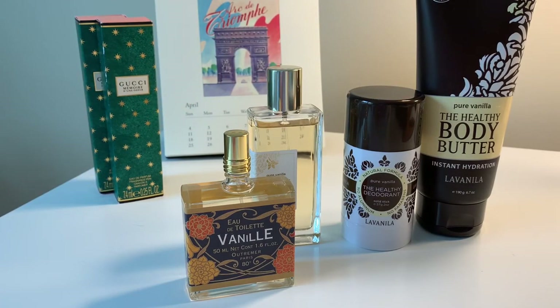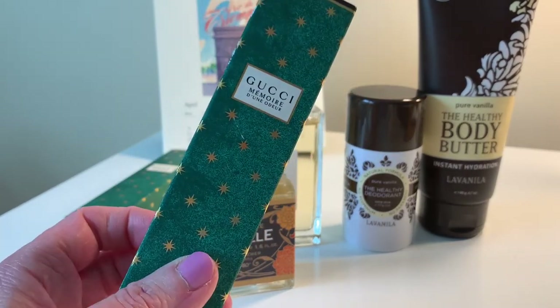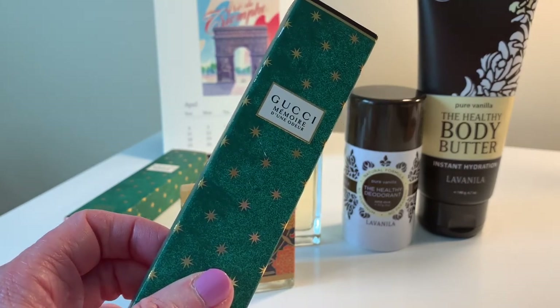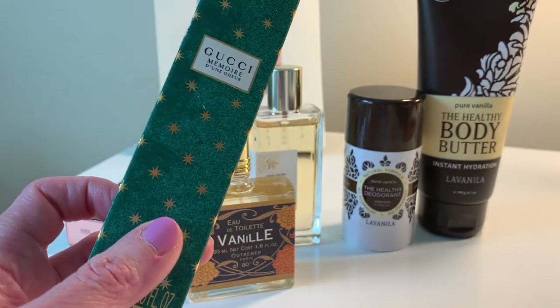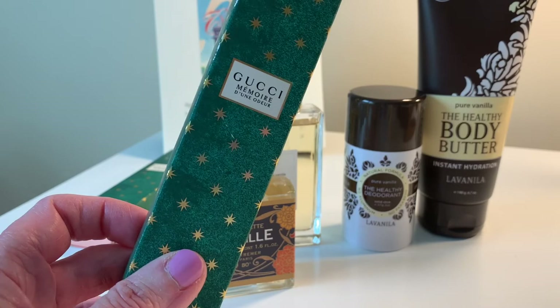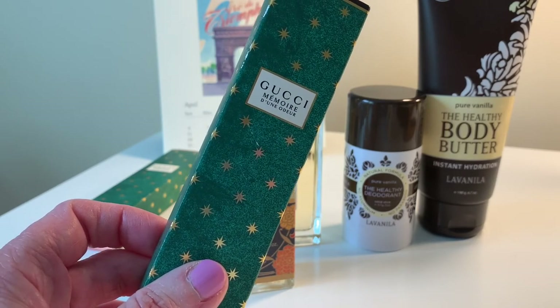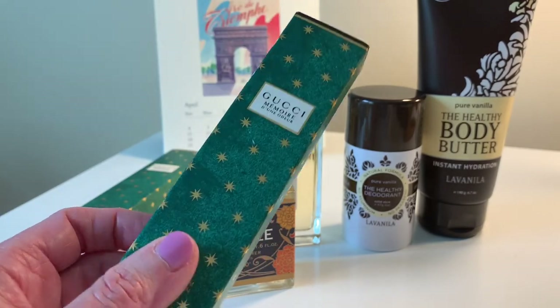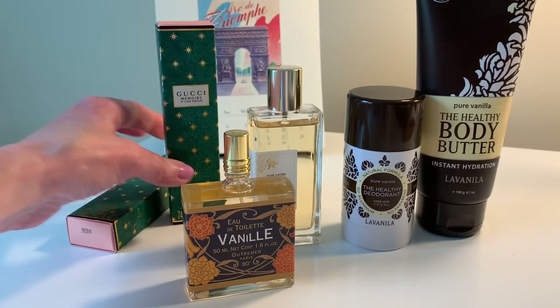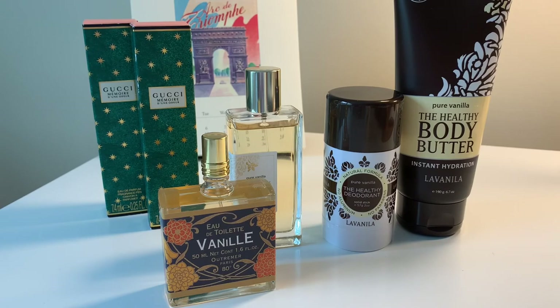Before I go — Gucci is sitting in the background because I'm having a 100 subscriber celebration giveaway. Once I hit 100 subscribers, I'll give away two Gucci Memoir Rollerballs — a sort of chamomile spa-like fragrance — to two lucky winners. All you need to do is subscribe, like, and comment on a video. I'll go back through past videos too. Anyone who has commented and is subscribed will be put into a random drawing. I'll ship anywhere in the world. Hope all is well — have a great day!